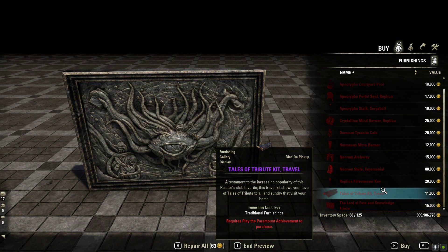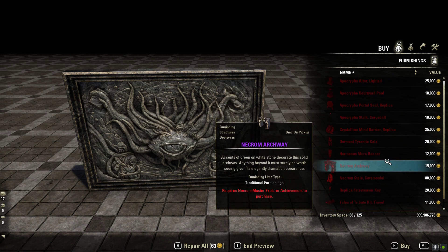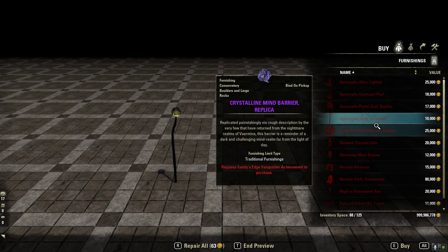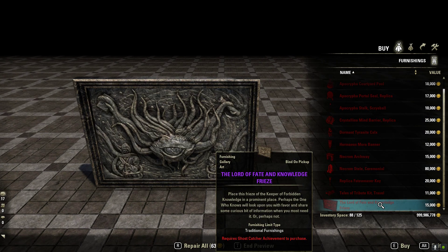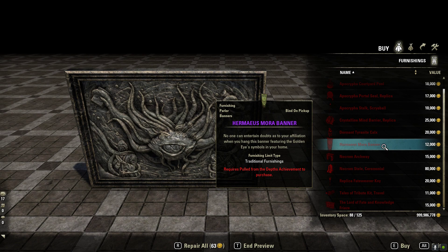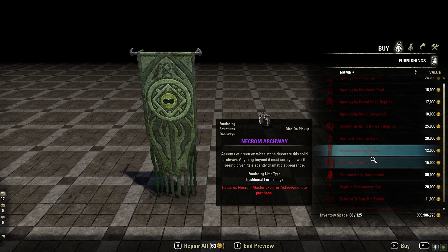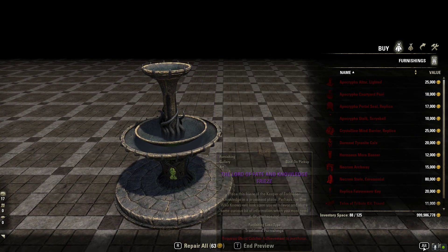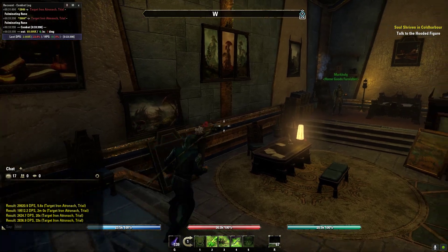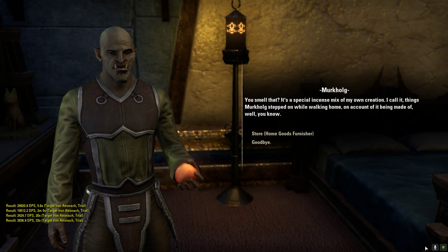A lot less Apocrypha stuff than I thought, but obviously they have to sprinkle in some Necrom stuff. I like this and this and the banner are my favorites. The pool would be great if it actually turned on - having black water flowing from that would be cool. That wasn't too bad - what do you think of that one, guys?